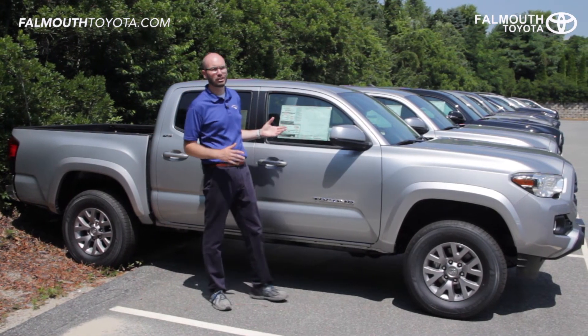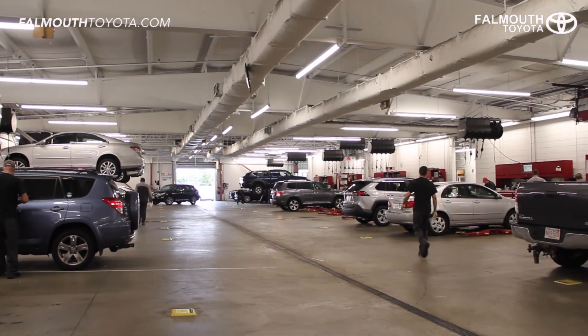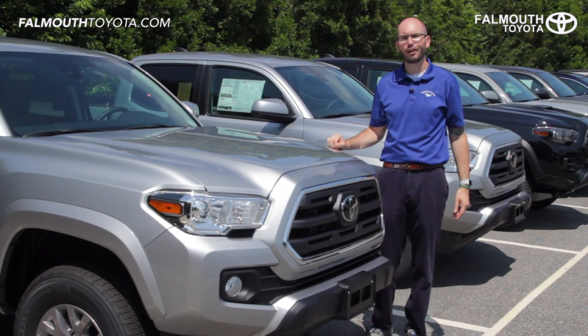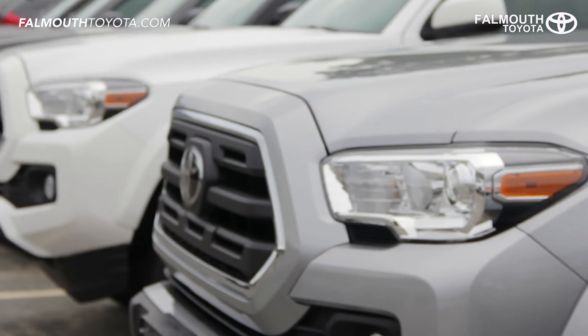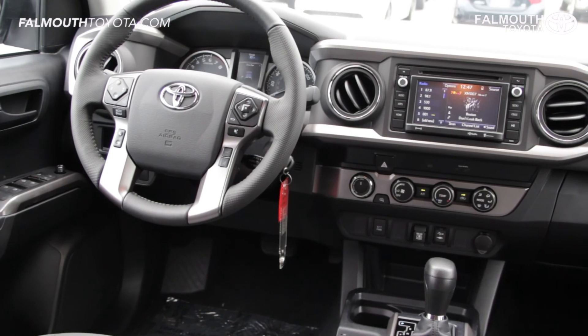All new Toyotas come with two years or 25,000 miles of ToyotaCare no-cost maintenance. This gives you free scheduled maintenance performed by our factory trained Toyota technicians plus one year of roadside assistance. And that's our overview of the 2019 Toyota Tacoma SR5 truck. If you have any questions or would like to take a test drive, please stop by our dealership on Route 28, one mile south of the Bourne Bridge, or visit us online at FalmouthToyota.com.